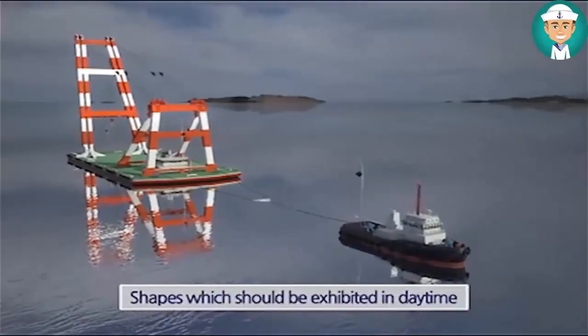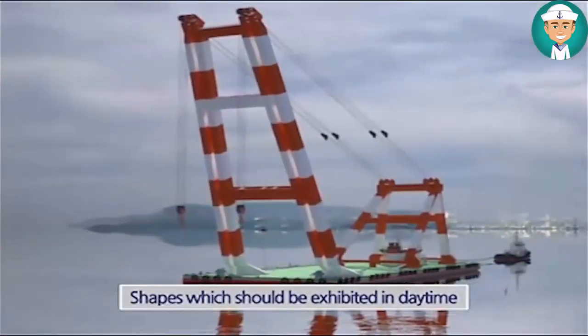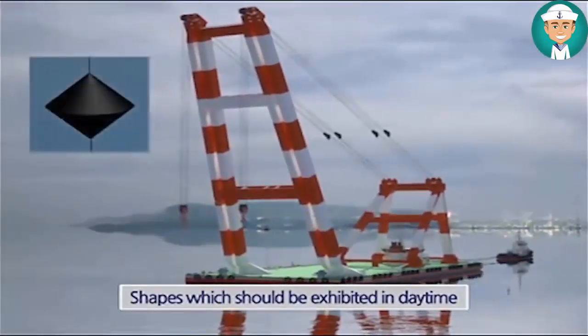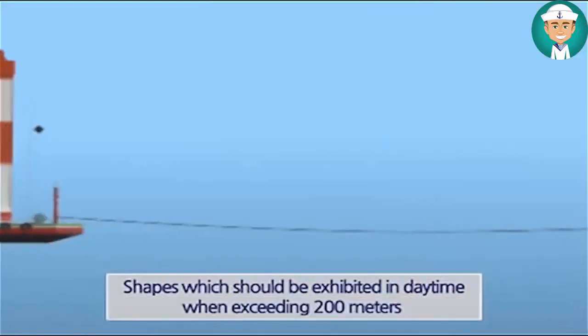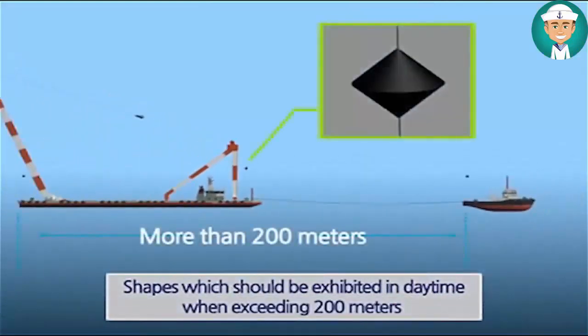In daytime, a diamond shape shall be exhibited at or near the aftermost extremity of the last vessel or object being towed. If the length of the tow exceeds 200 meters, an additional diamond shape shall be exhibited at the place where it can best be seen and located, as far forward as is practicable.